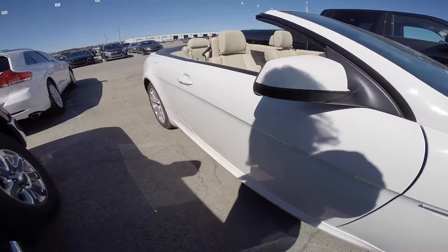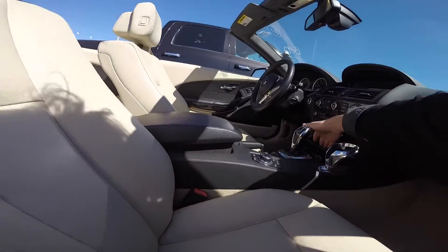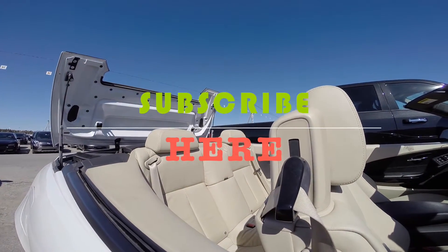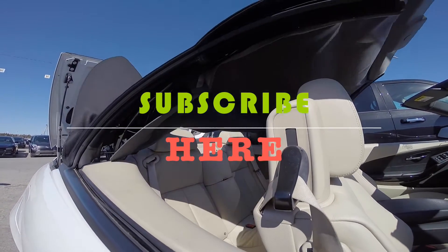This is the end of Part 2. I hope you enjoyed it. Whether you're looking to buy or to be entertained with nice car footage, be sure to subscribe and scroll through the channel — there's much more stuff about cars. Take care and goodbye!